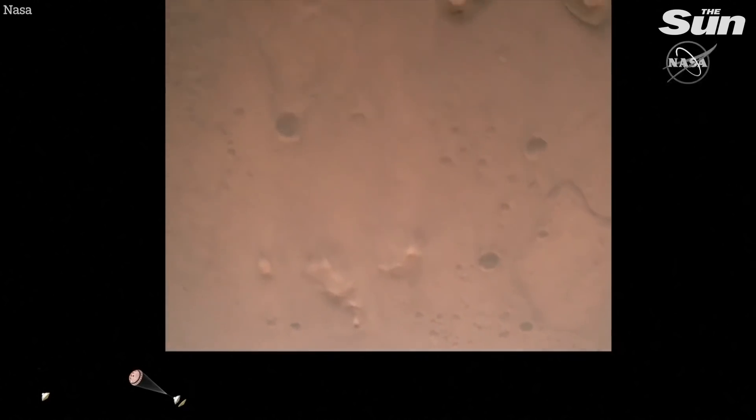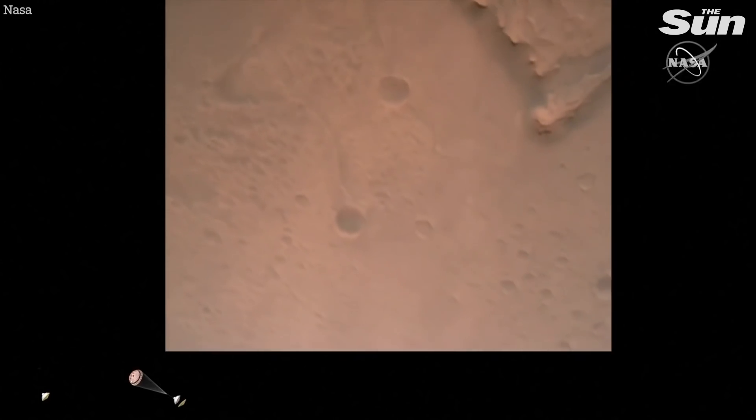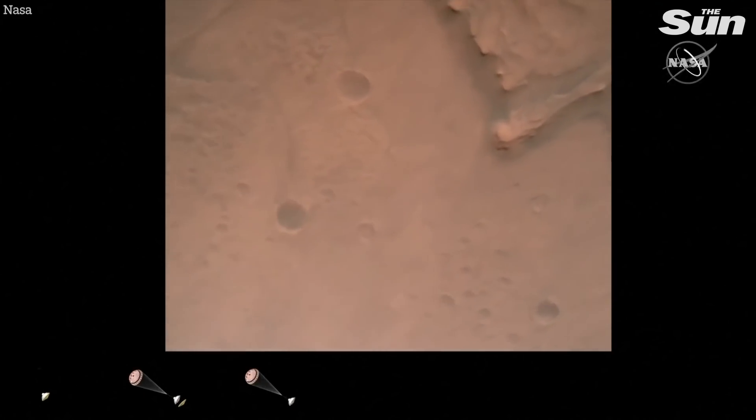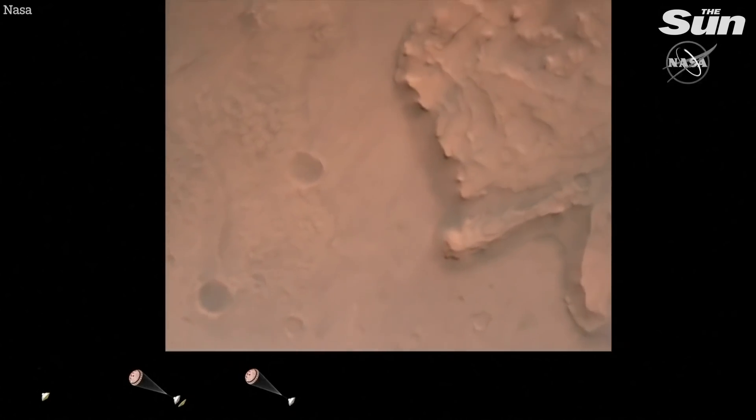Nav filter converged, velocity solution 3.3 meters per second, altitude 7.4 kilometers. Now has radar lock on the ground. Current velocity is about 100 meters per second, 6.6 kilometers above the surface.